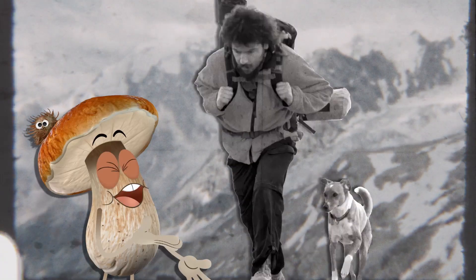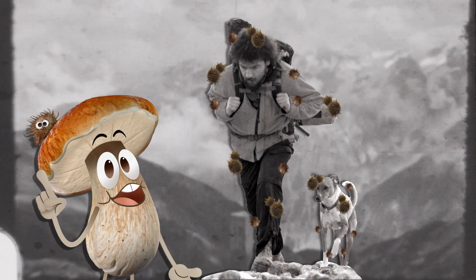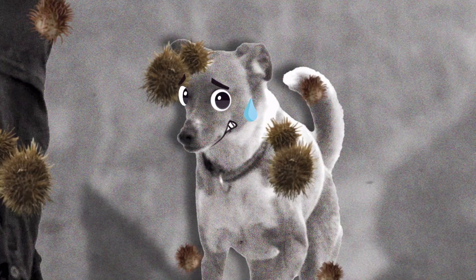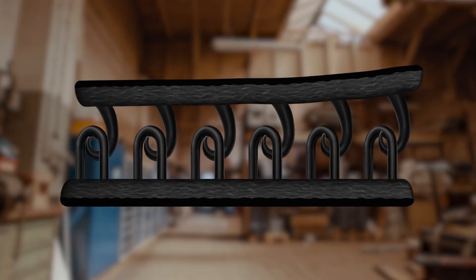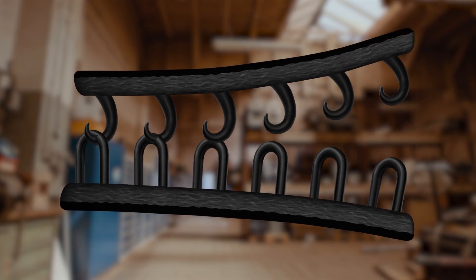In the 1940s, Swiss engineer George de Mestral noticed burrs sticking onto him and his dog while hiking. He realized the hook design of the burrs could be used to hold things together and invented the first hook-and-loop fastener.